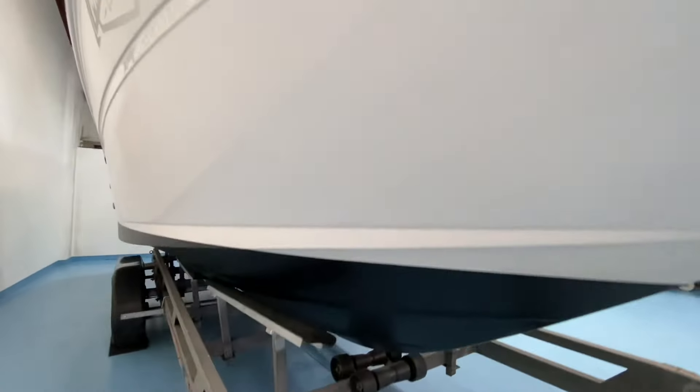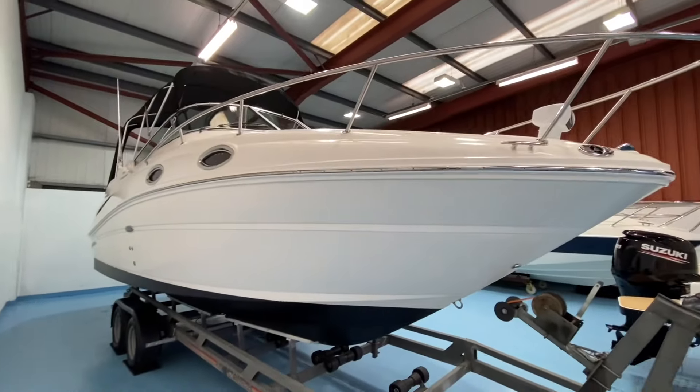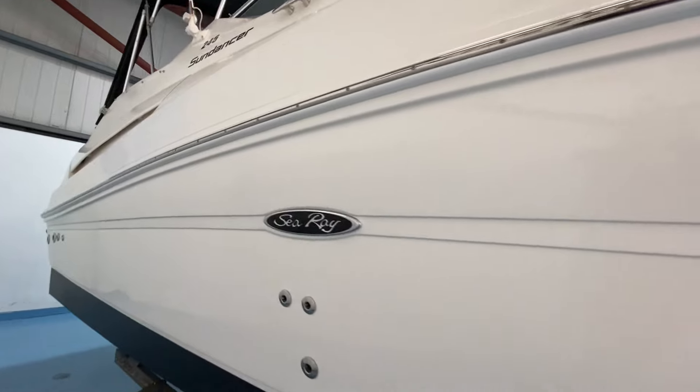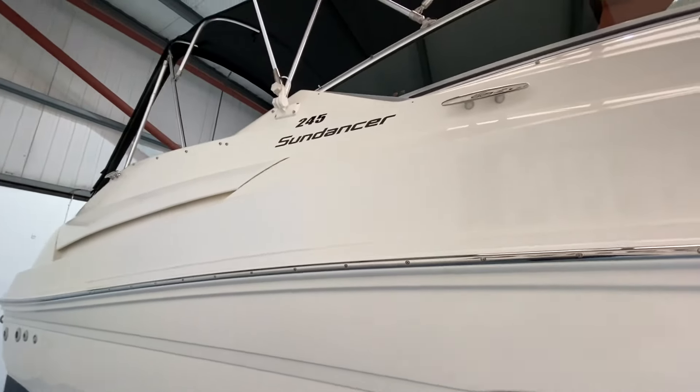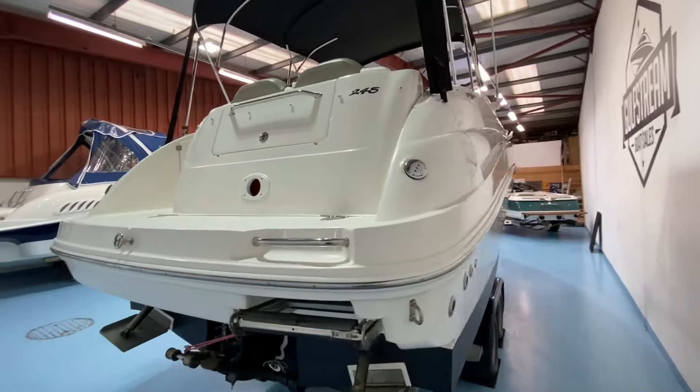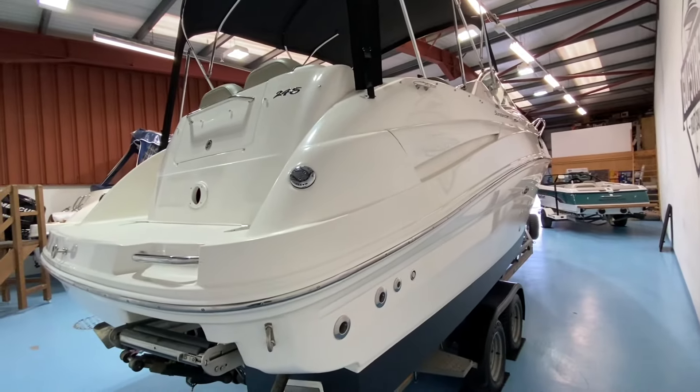Freshly anti-fouled and the hull itself is in fabulous condition down along the starboard side. Sea Ray badge again in great condition. All the way back, 245 Sundancer and it's all in really nice shape. So the exterior of the boat is excellent.